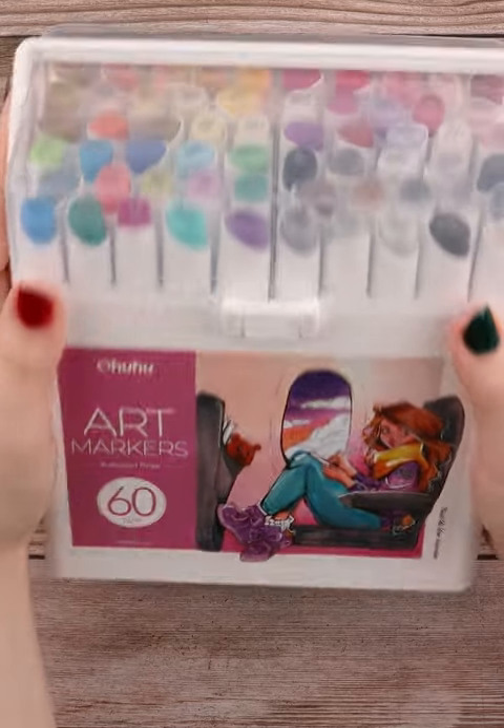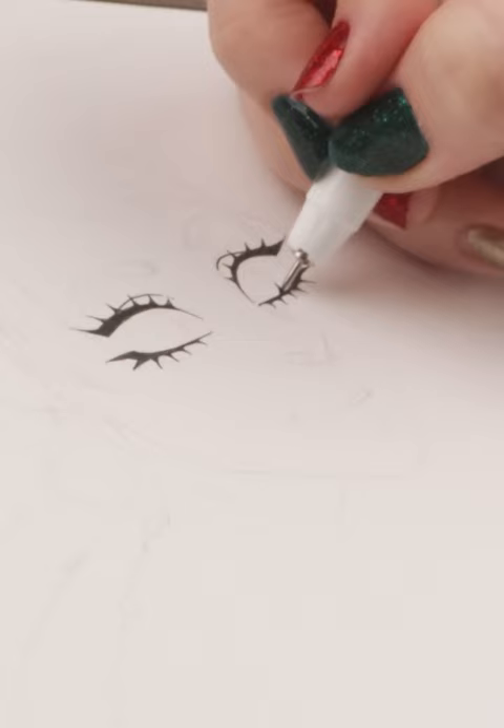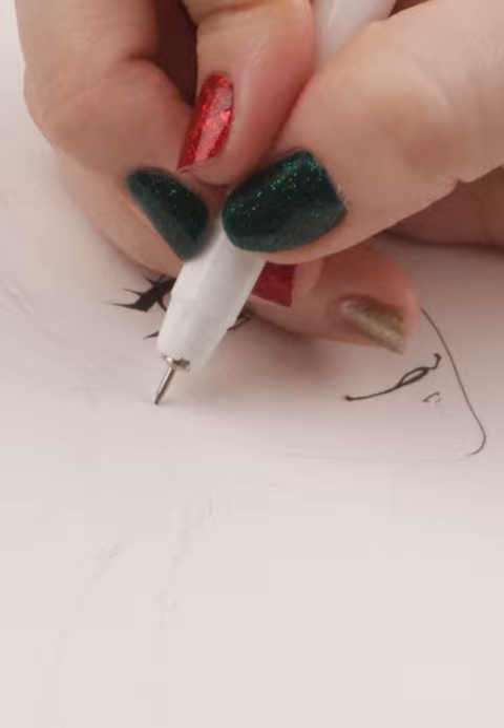It's day 13 of my 25 days of Christmas, and I'm checking out the third set of Ahuhu's new Kala series markers. This is the illustration set with about double the amount of markers than the two previous sets I worked with.